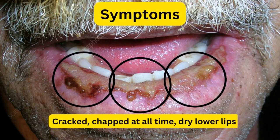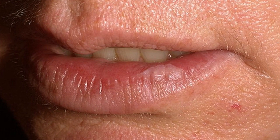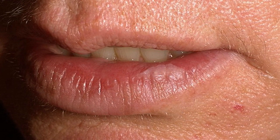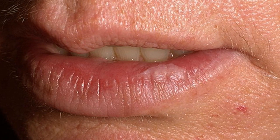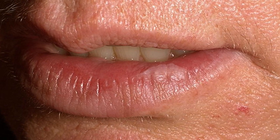The symptoms the patient will have — as you can see in the picture — cracked, chapped at all times, and dry lower lips. So the patient will complain of complete dryness of the lower lips. As you can see in the picture, the patient is having dry lips. You see the red surface on the lower lip, which indicates complete dryness. This is one of the signs that you can use to know if the patient is having actinic cheilitis.